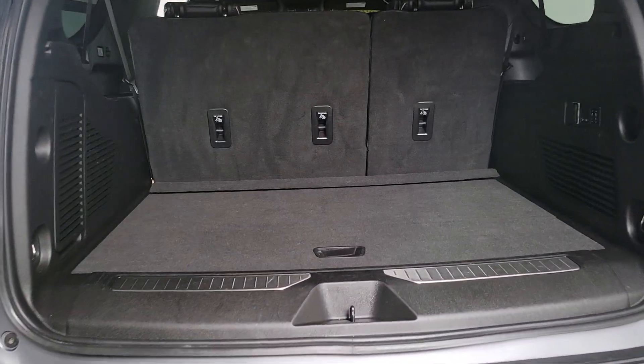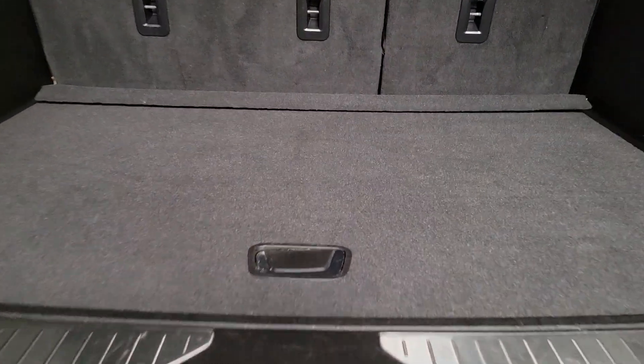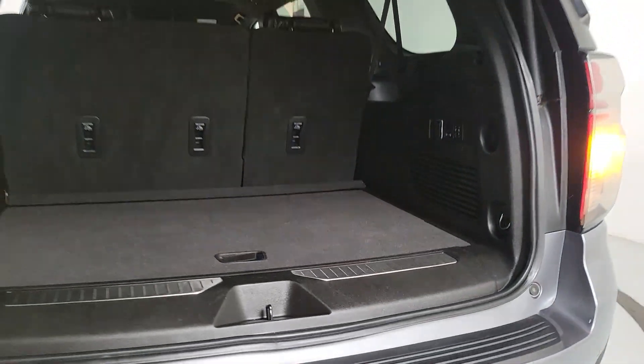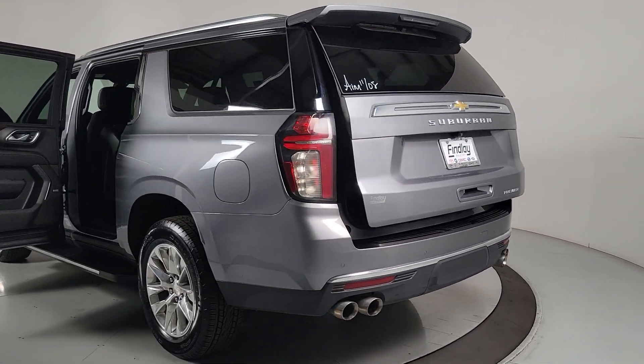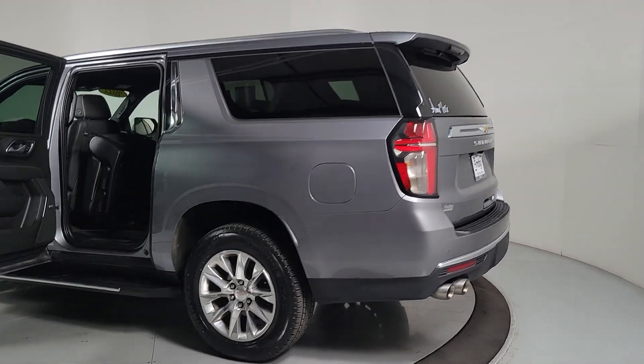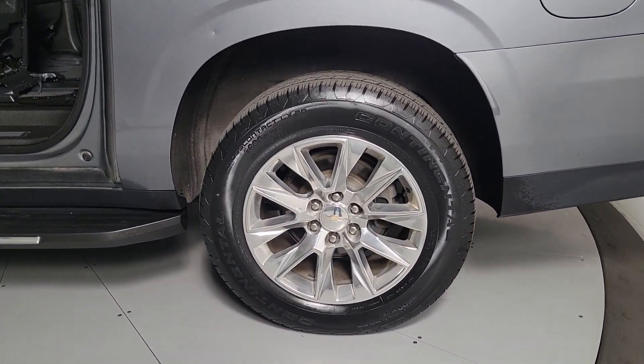The following are some of this vehicle's highlighted options: heated steering wheel, Apple CarPlay and/or Android Auto, heated and/or cooled front seats, wireless charging station, lane departure warning, navigation system, keyless entry, hands-free liftgate, heated driver seat, and power liftgate.